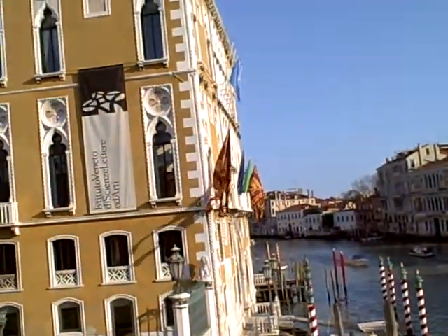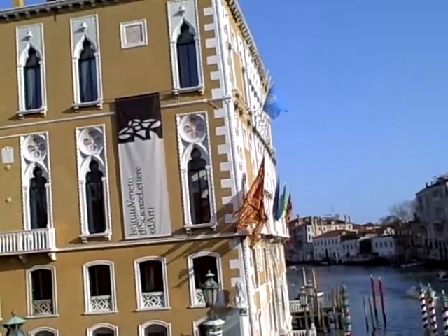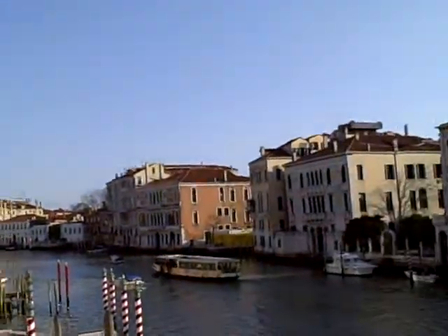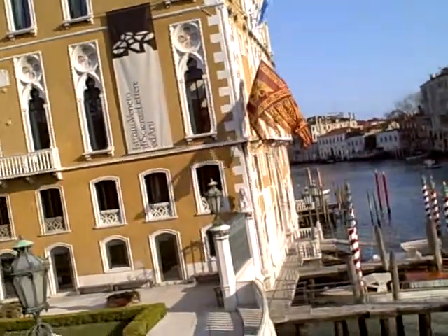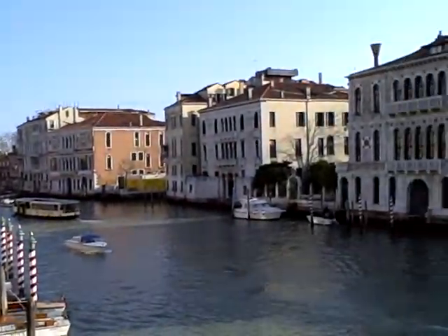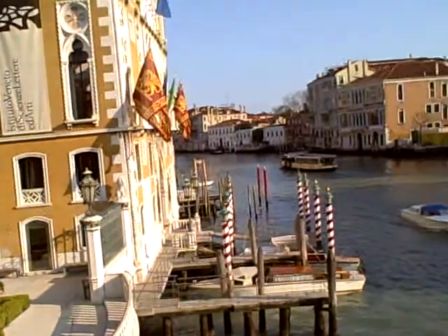Look at this beautiful building with the true Venetian architecture, with the windows and everything. This would be their Art Institute, with the Venetian flags there. Just beautiful. Just sights to behold, for sure.